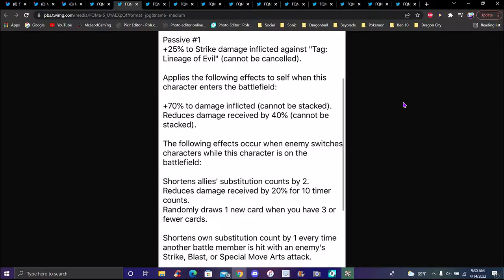Upon entering the battlefield: 70 percent damage inflicted cannot be stacked, reduces damage received by 40 percent cannot be stacked. Falling effects when this character switches: shortens allies' substitution count by two, reduces damage received by 20 percent for 10 timer counts, randomly draws one new card when at three or fewer cards, and shortens own substitution count by one every time another battle member is hit.